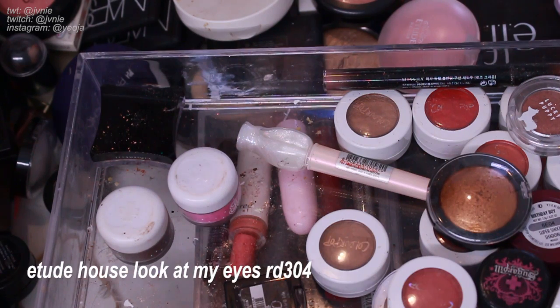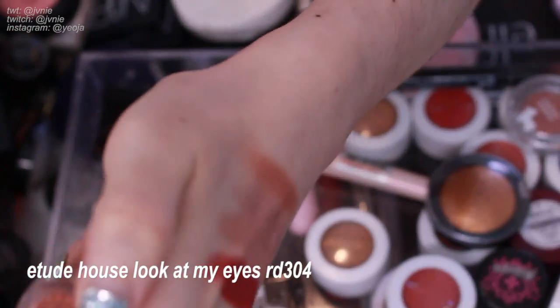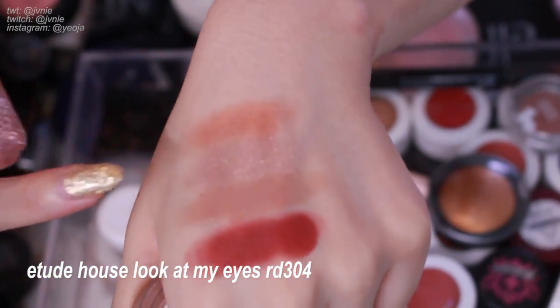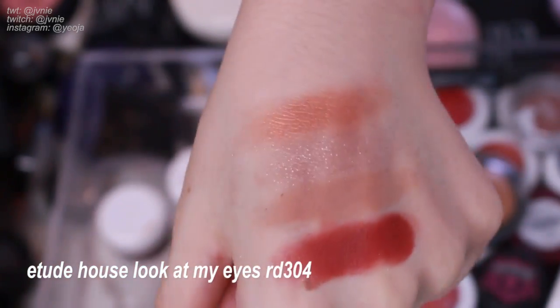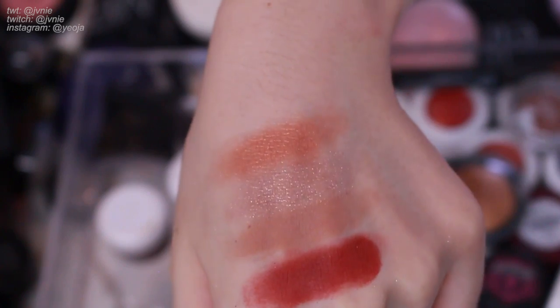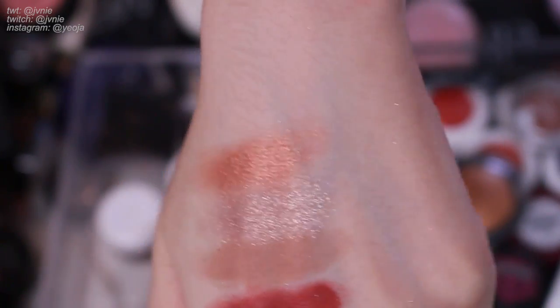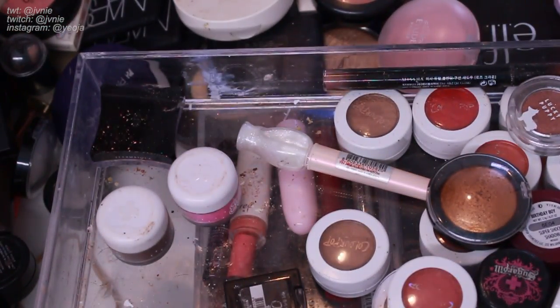Next is RD304 Look At My Eyes. I really did use this eyeshadow a lot. I used to just use it as my base color all over my lids and darken it up a little. It's like a really nice orange rust color with a very nice sheen in it. I'm definitely going to keep this — I love it. These are like my staple eyeshadows, the Etude House ones.